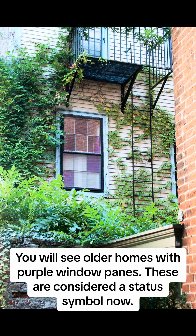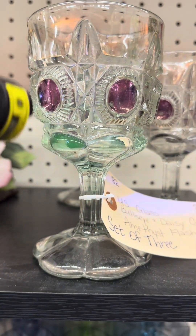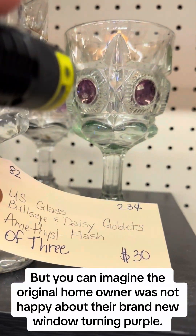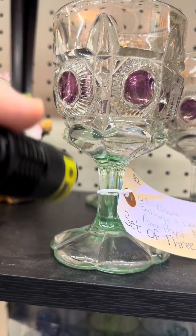You will see older homes with purple window panes. These are considered a status symbol now. But you can imagine the original homeowner was not happy about their brand new window turning purple.